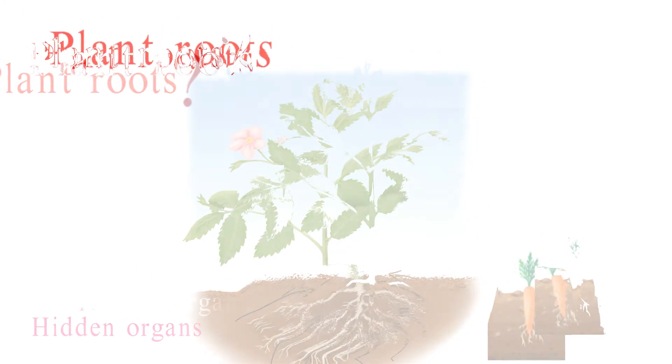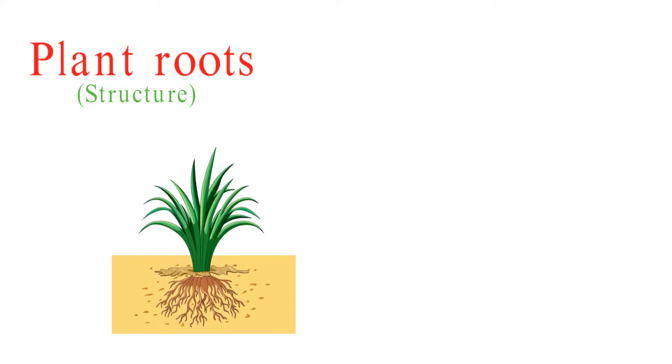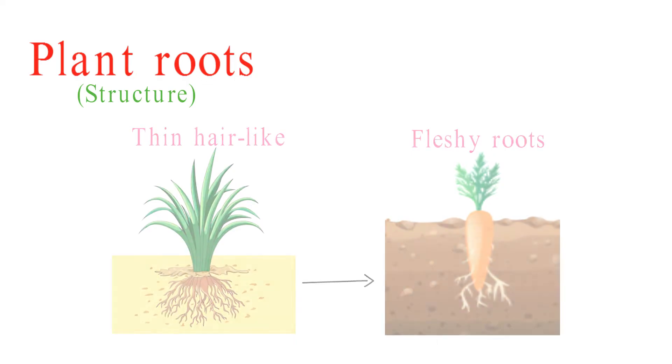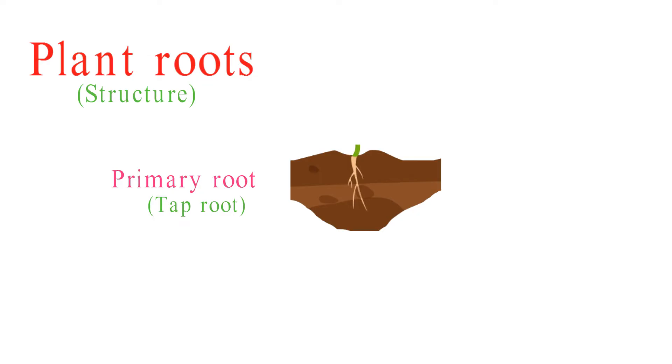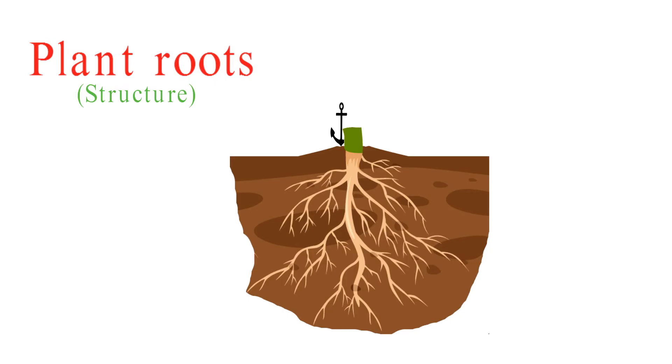Let's take a closer look at the structure of plant roots. Roots come in various shapes and sizes, from the fine, hair-like roots to the thick, fleshy ones. The primary root, or taproot, is the first root to emerge from a germinating seed. It anchors the plant and gives rise to lateral roots.